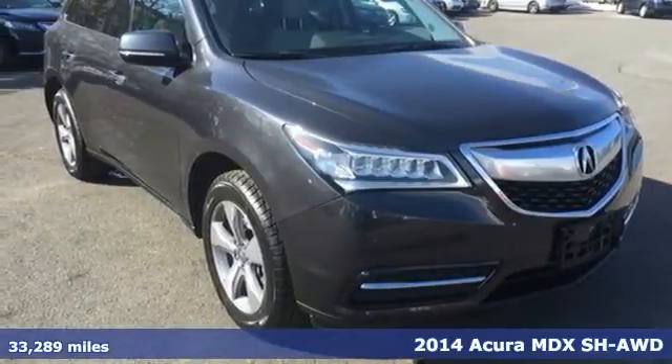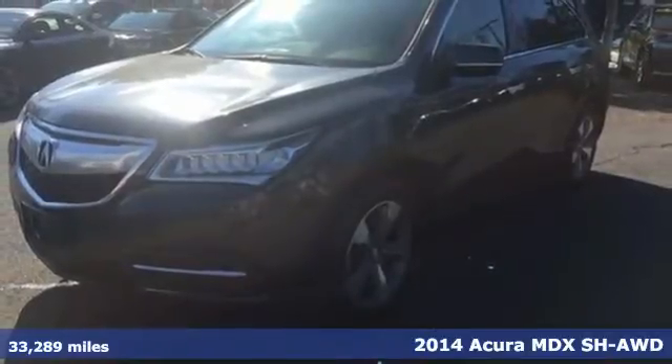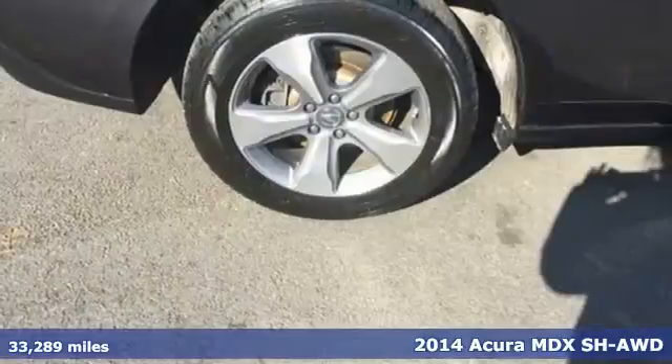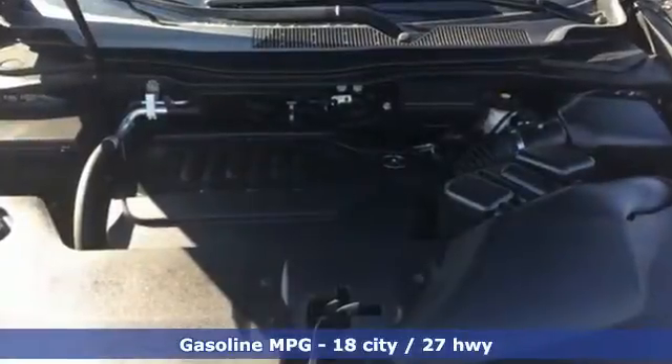Here's a 2014 Acura MDX. The redesign is a real hit with families across the board. Bumpy roads and broken pavement are no problem thanks to the adaptive suspension and stability and traction control.